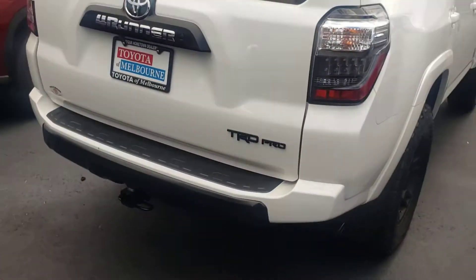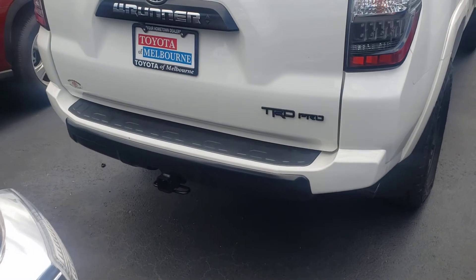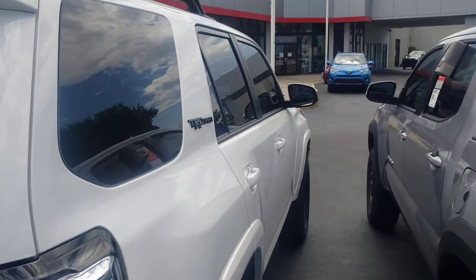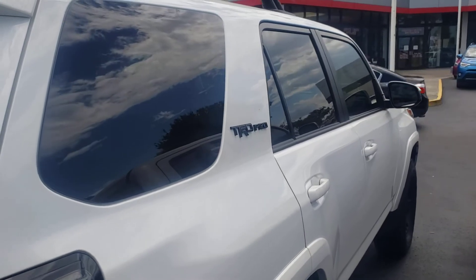We also have a TRD Pro White, too. 321-254, 888-252. Let me know what I can do for you. Thank you, have a blessed day.